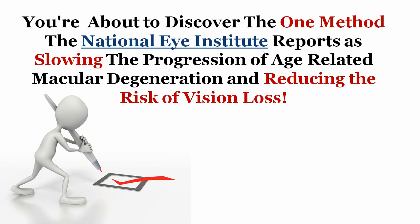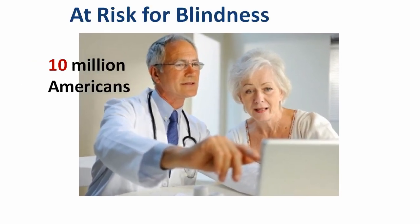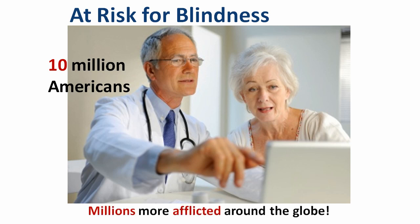In the next couple of minutes, you're about to discover the one method the National Eye Institute reports as slowing the progression of age-related macular degeneration and reducing the risk of vision loss. Few people are aware that age-related macular degeneration, or AMD, is an eye disease which is the leading cause of blindness for baby boomers and seniors, affecting more than 10 million Americans and millions more around the globe.